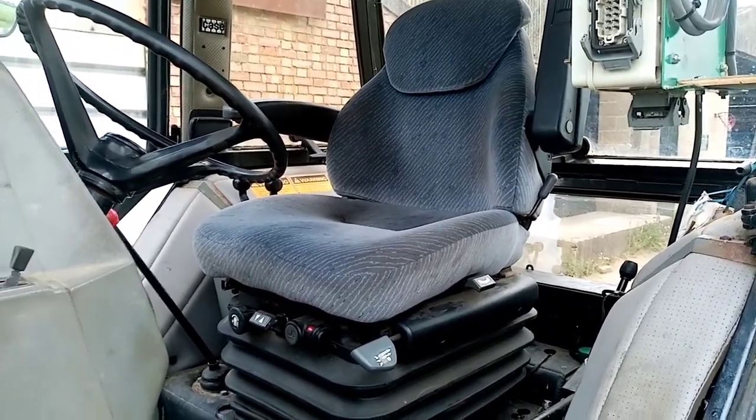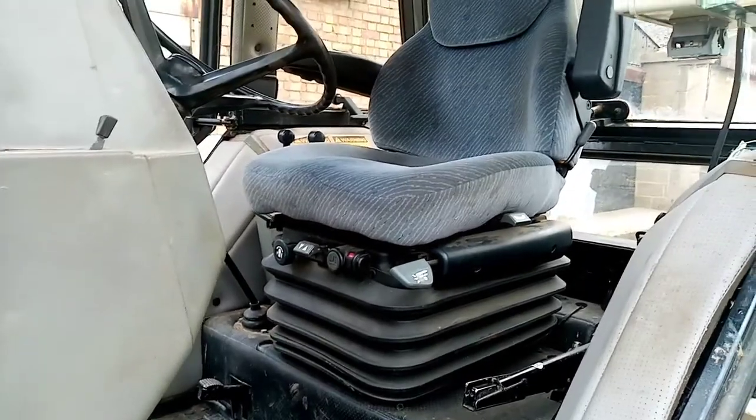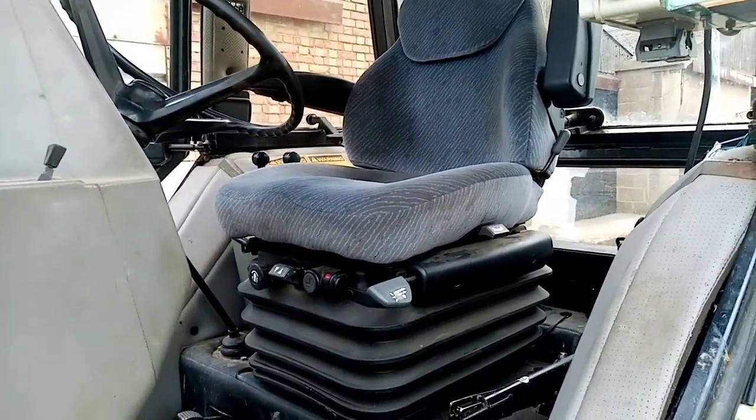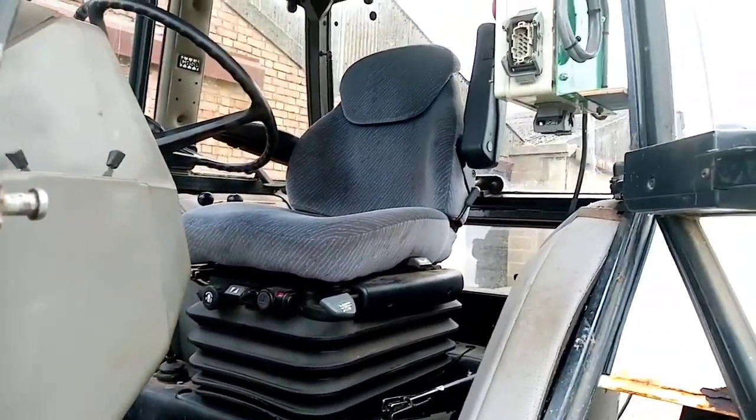The seat is not the standard one — the standard seat was pretty poor, as you'd expect from the mid-80s. This one is a Kab air seat that I fitted some years back and it's far more comfortable.